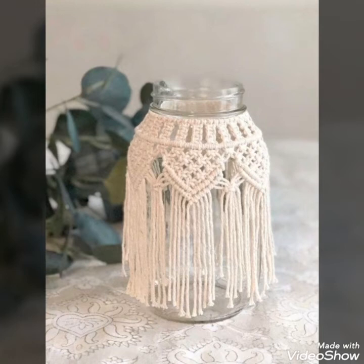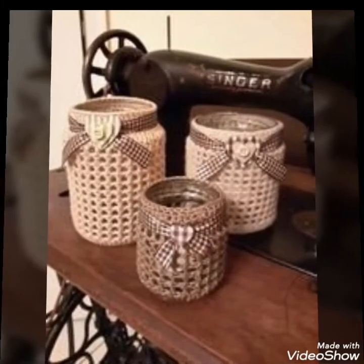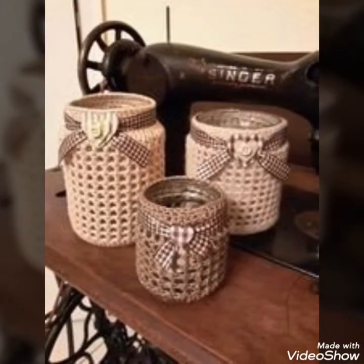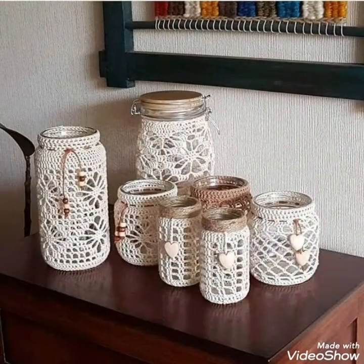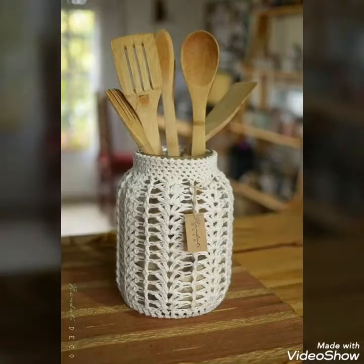Hello, Assalamu Alaikum to my viewers and welcome back to my YouTube channel. How are you all? Hope you all are fine and good. Today in this video I bring some new and latest collection of different crochet mason jar ideas for my viewers to decorate your homes and different corners of your house.